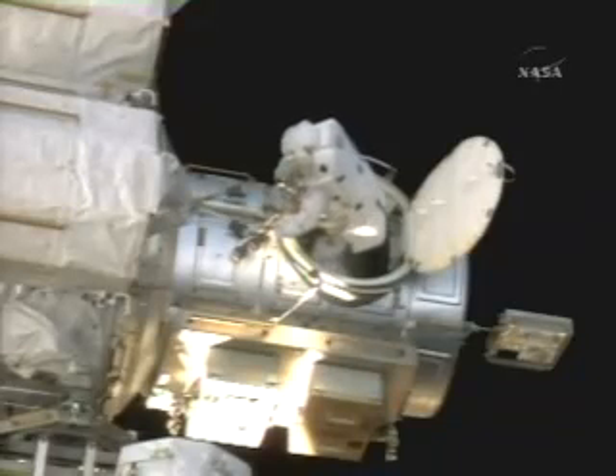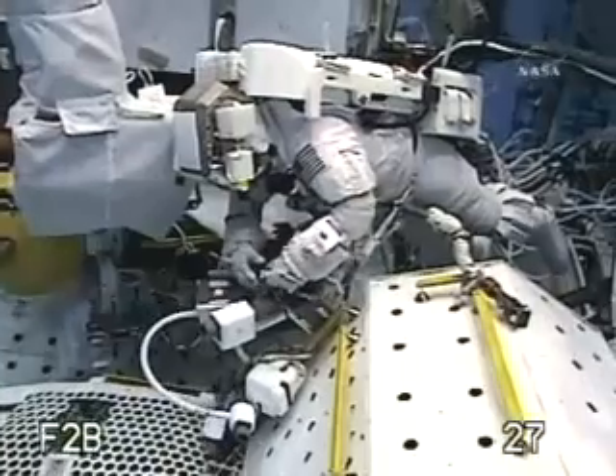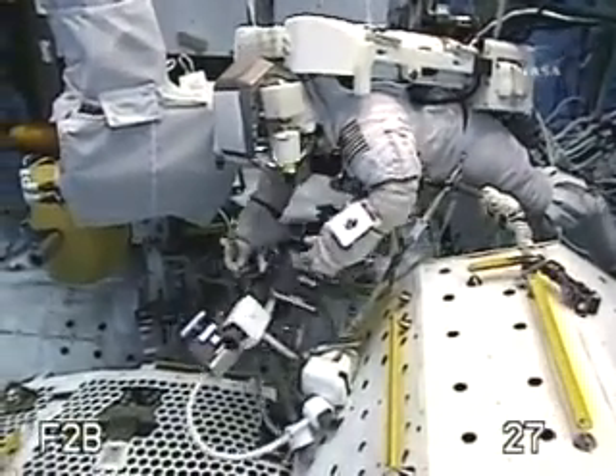In the meantime, work to rewire the space station's power system will continue on Thursday during the second spacewalk of the mission.